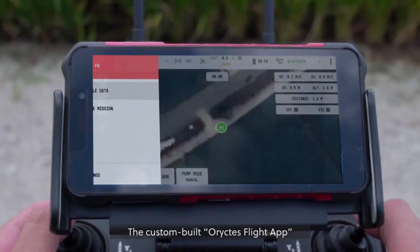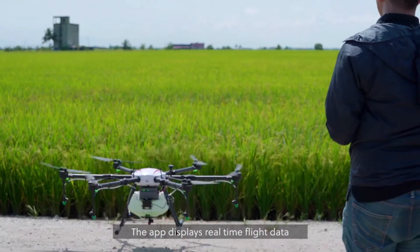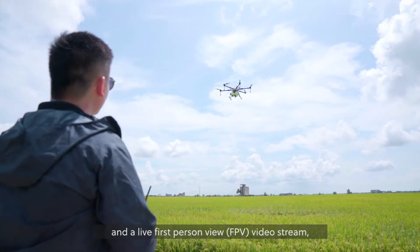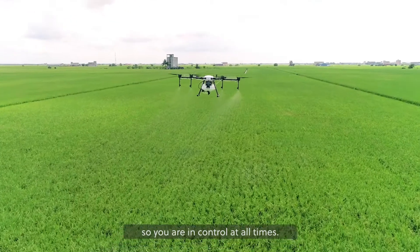The custom-built Horictus flight app makes operating the drone super simple. The app displays real-time flight data and a live first-person view video stream, so you are in control at all times.